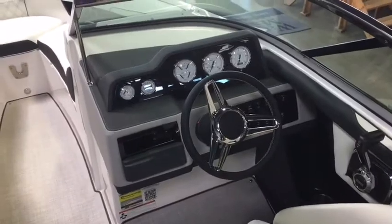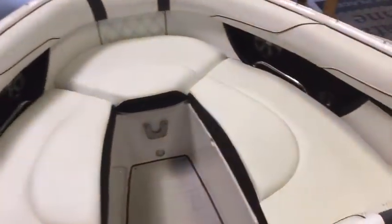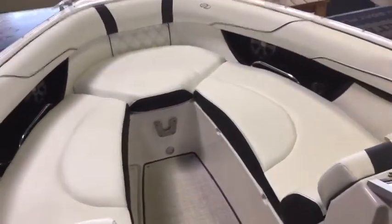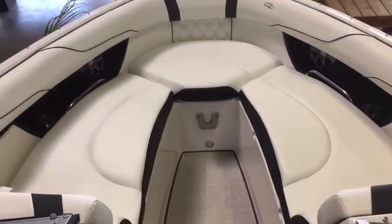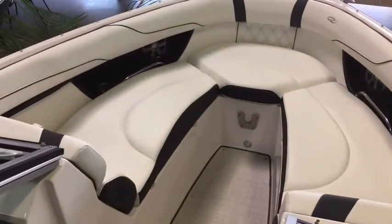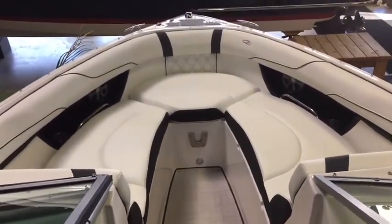Well-appointed, attractive dashboard with a Formula One steering wheel. Contoured bow seats are going to be feature number five. These seats are extremely comfortable to sit in when you're riding, and there are even armrests that flip up along with really good storage underneath.